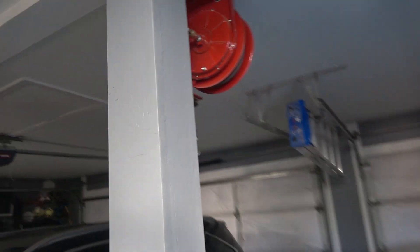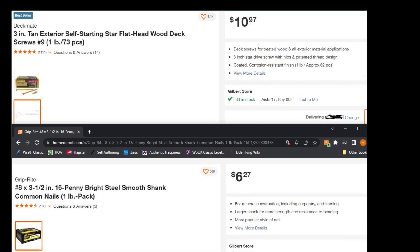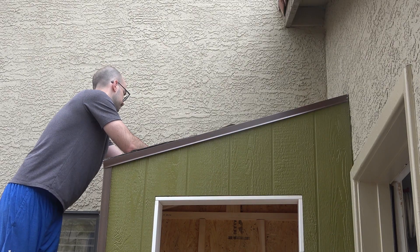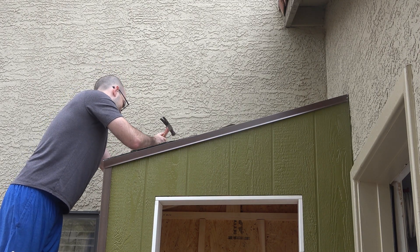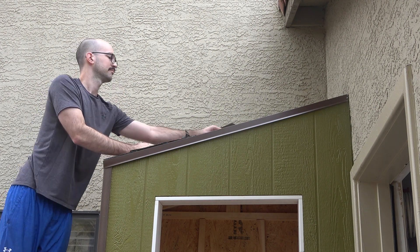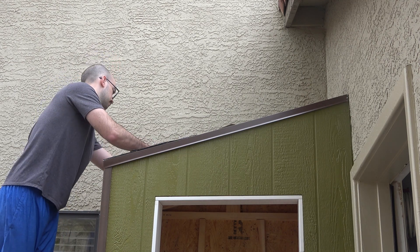The first thing to consider is the cost of the two. Not in all cases, but largely, nails are going to be cheaper than screws. If you're just an occasional DIYer like I am, the cost difference between the two won't really matter much. However, if you're a professional builder and you're using thousands or millions of these, the cost is going to add up, and so you'll want to consider the cost a little bit more.